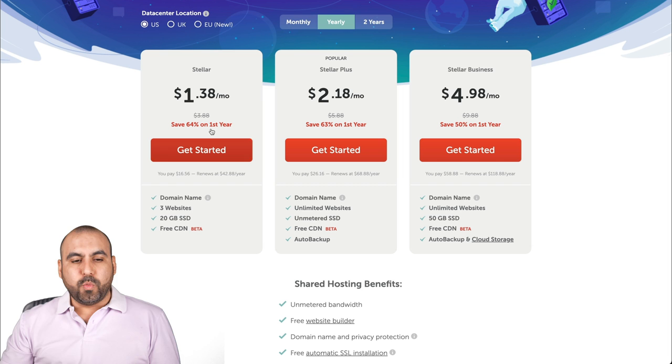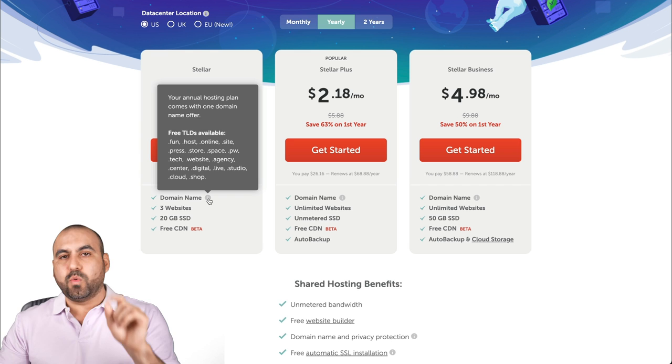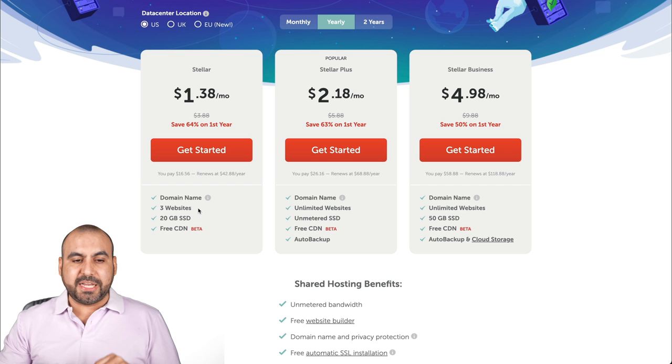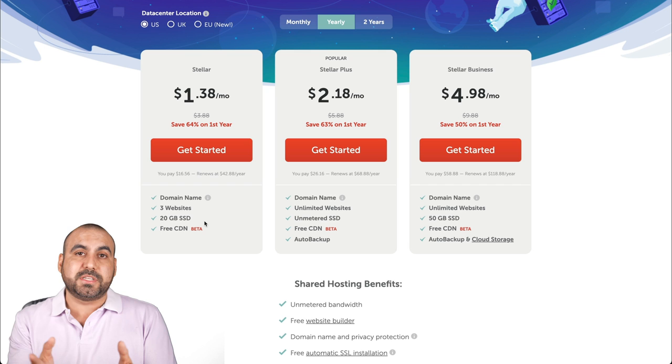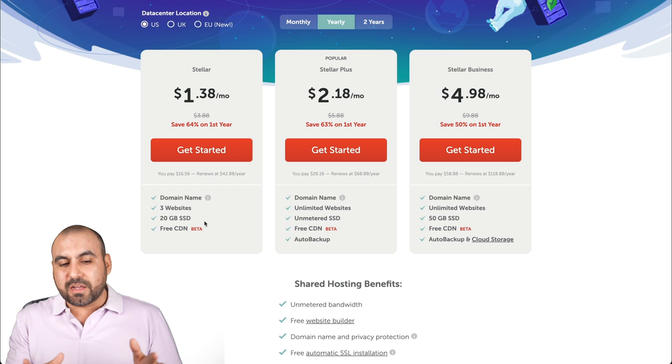The Stellar plan is $1.38. You get a free domain — a .com or options like .fun, .host, .online, .site — for one free year. You get access to three websites and five gigabytes of SSD. Twenty gigabytes is more than enough for three static sites like landing pages or business sites. You also get free CDN, which saves bandwidth and reduces CPU load by delivering data through a global network.